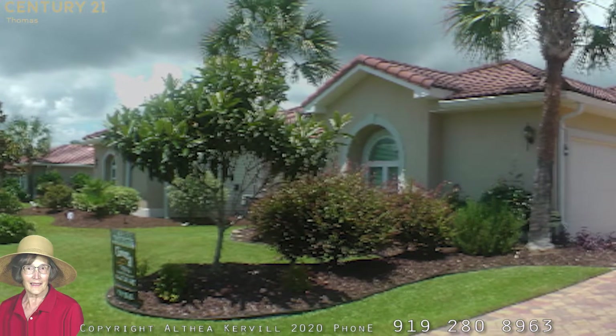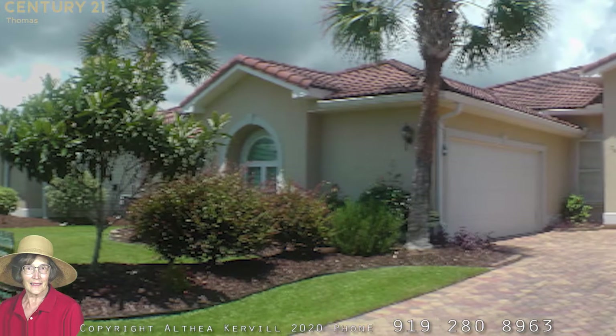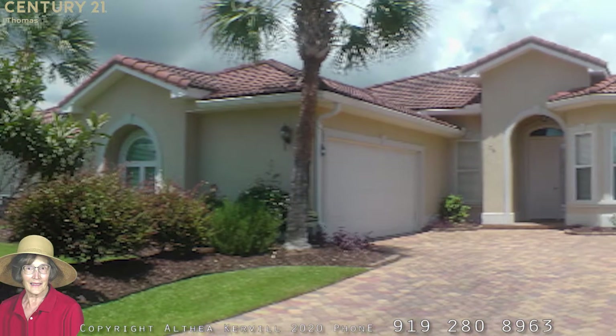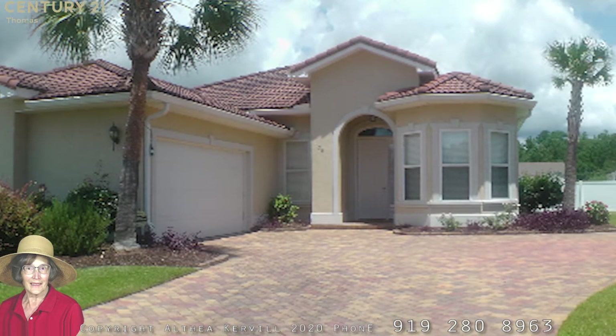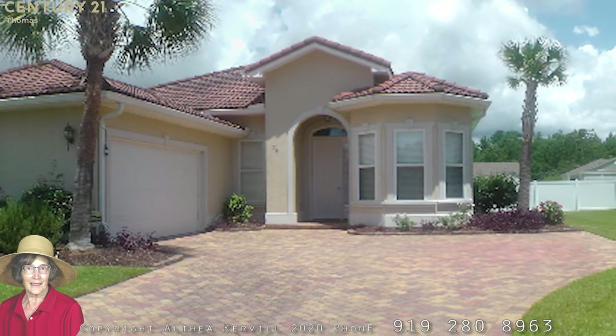I will point out some special benefits of this community at the end of this video, so be sure to listen to the end for my secret tip. These style homes were originally built to provide a lovely interior open plan to shelter residents from the summer Mediterranean heat, which certainly fits in with the summer in coastal South Carolina.